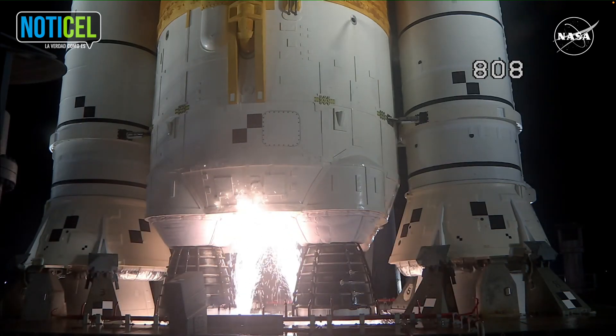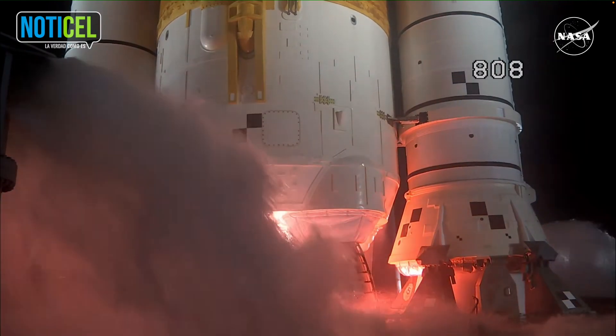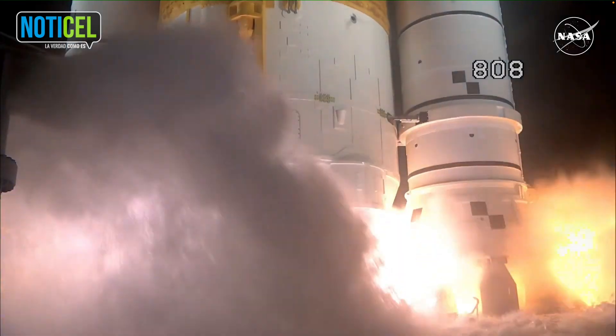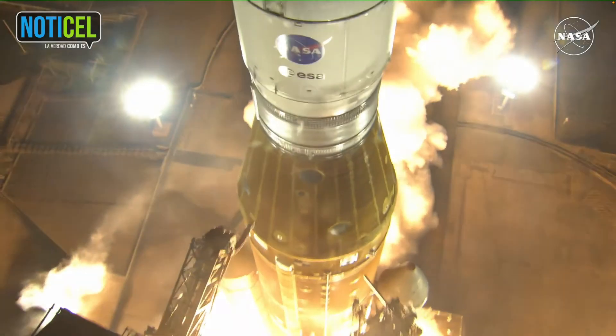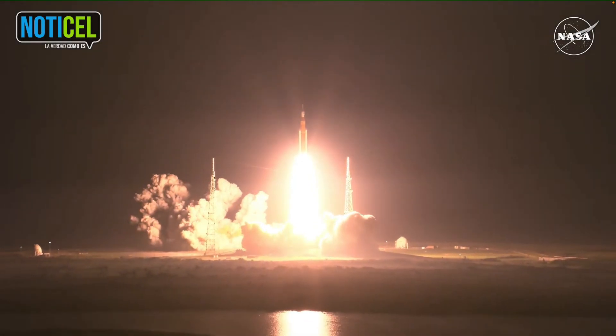And here we go. Hydrogen burn-off igniters initiator. Seven, six, five, four — stage engines start — three, two, one — boosters ignition. And liftoff of Artemis I. We rise together, back to the moon and beyond.